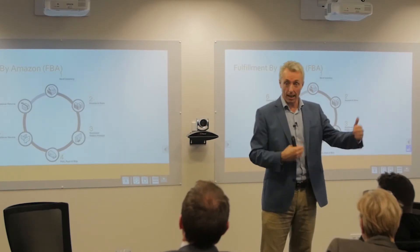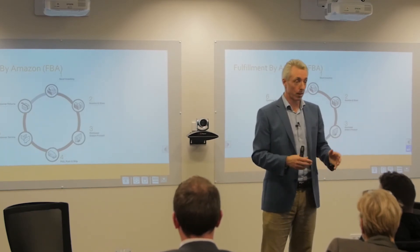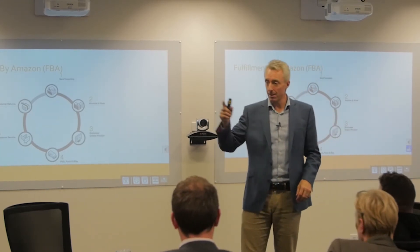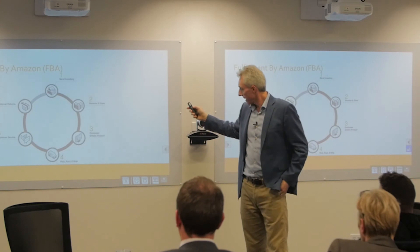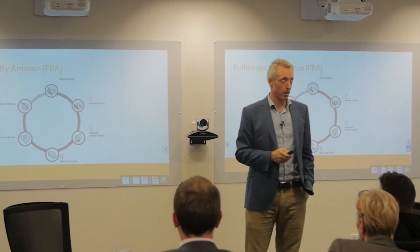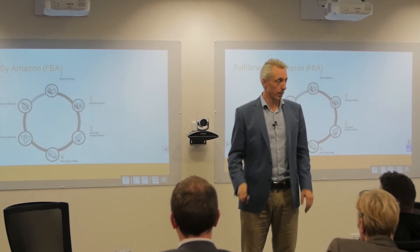Fulfilled by Merchant is an option you can use in some cases — if you've got bigger, bulkier products, glass items that could break easily, or perishable goods. But overall, having everything picked, packed, and taken care of by Amazon is what makes this business model very, very attractive.